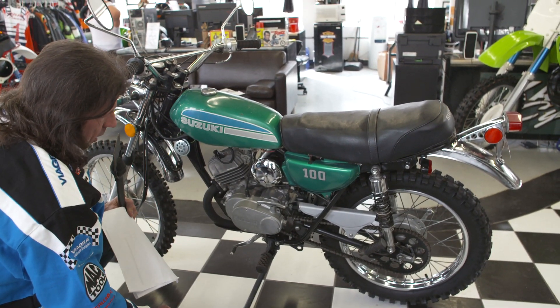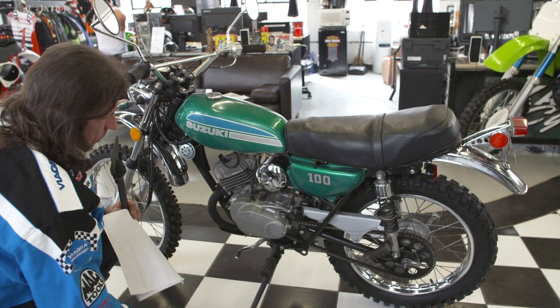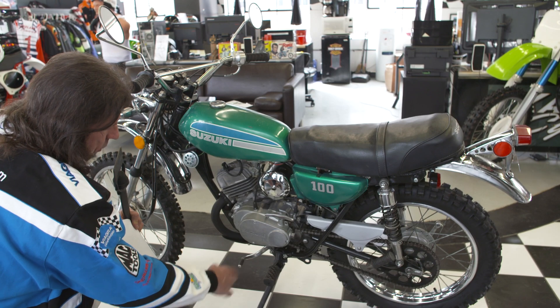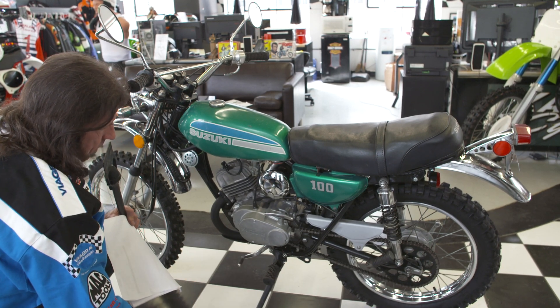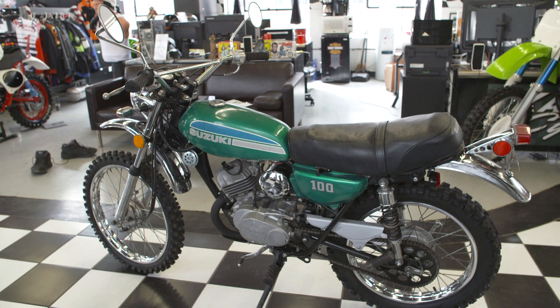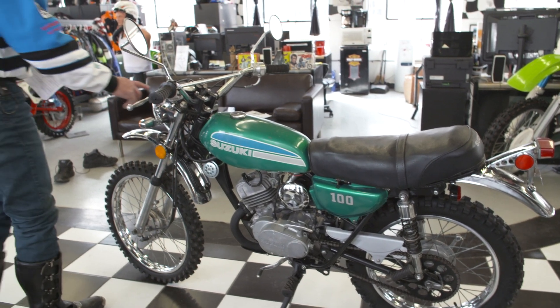The carburetor's completely rebuilt. The engine's been gone through totally — he cleaned the cases, reassembled it back in the original frame, fired it up and tuned it. He went right through the whole top end. A couple pieces are still on order: we ordered an OEM Suzuki headlight — the headlight bulb is dead.